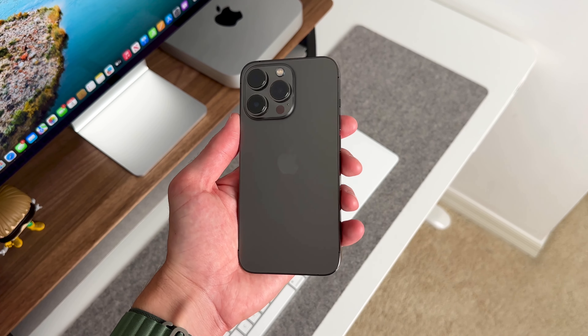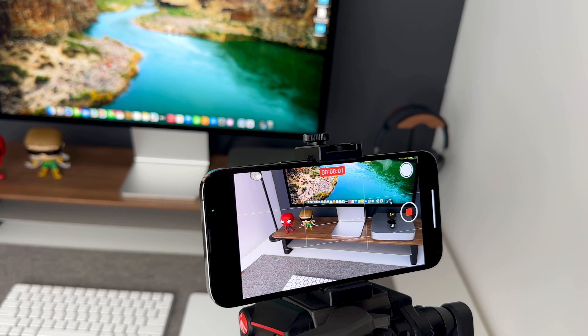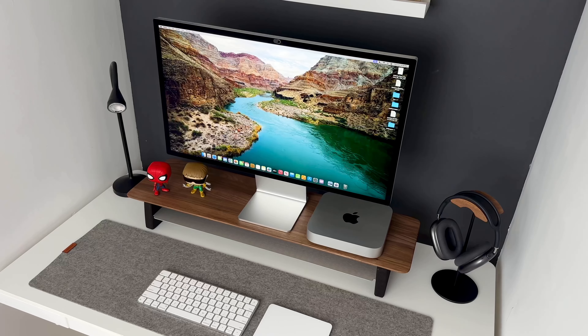I was using an iPhone 11 before and the quality of this camera is just great. I record in 4K and it's really good for taking pictures — I use this basically for my YouTube, Instagram, and TikTok, all of it.